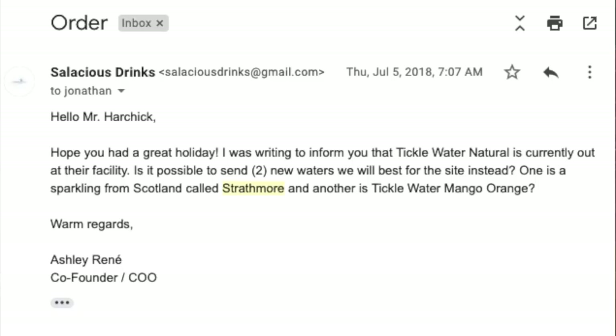This Strathmore Water I also got last summer, from SalaciousDrinks.com. I placed an order with Salacious Drinks for a bunch of waters, and they sent me an email saying they didn't have one water I ordered in stock. So they sent me this Strathmore instead as an apology. I checked their website and they don't even sell this anymore, so I don't know what it cost — it was basically a backup water.